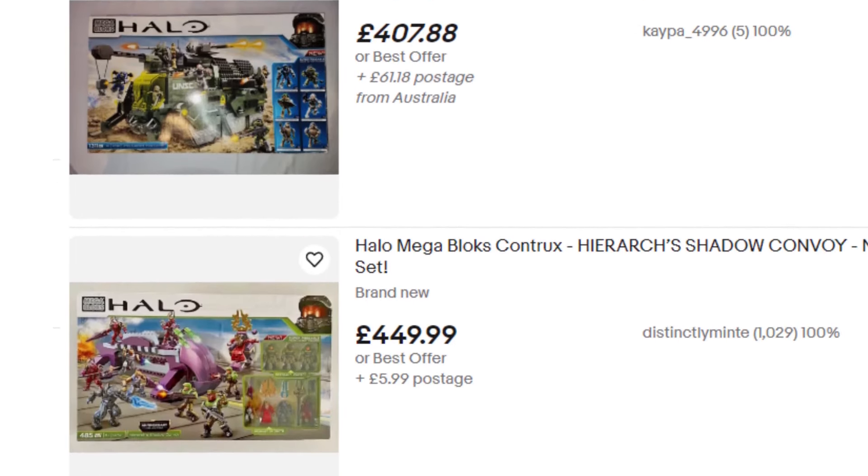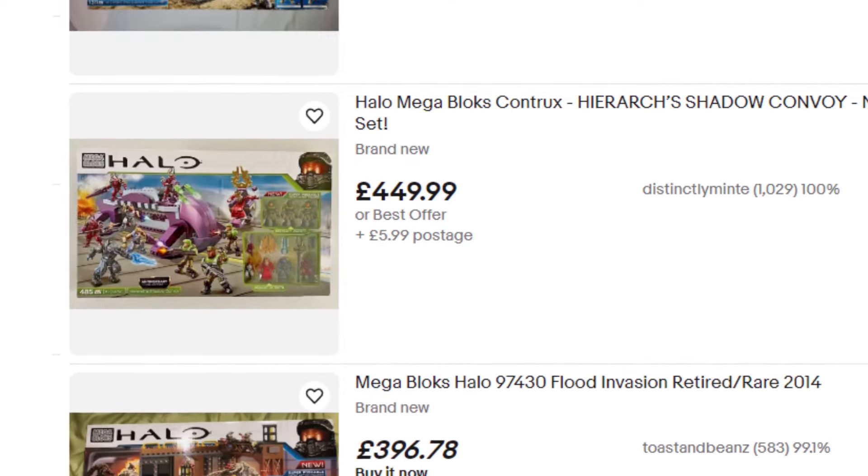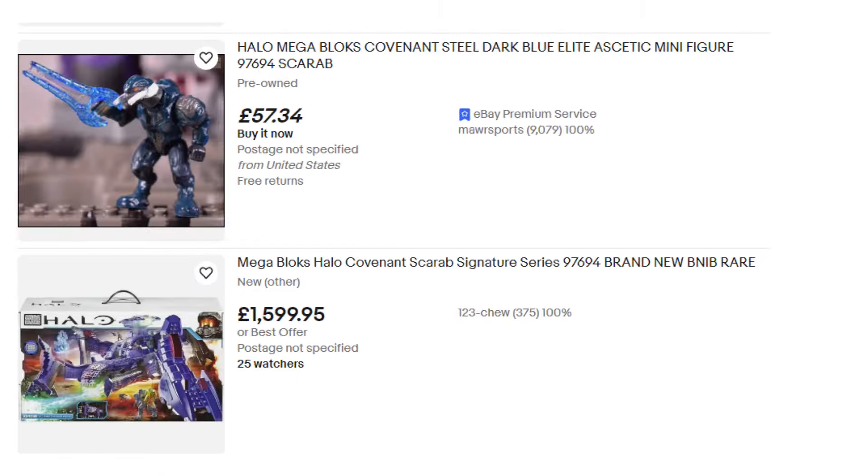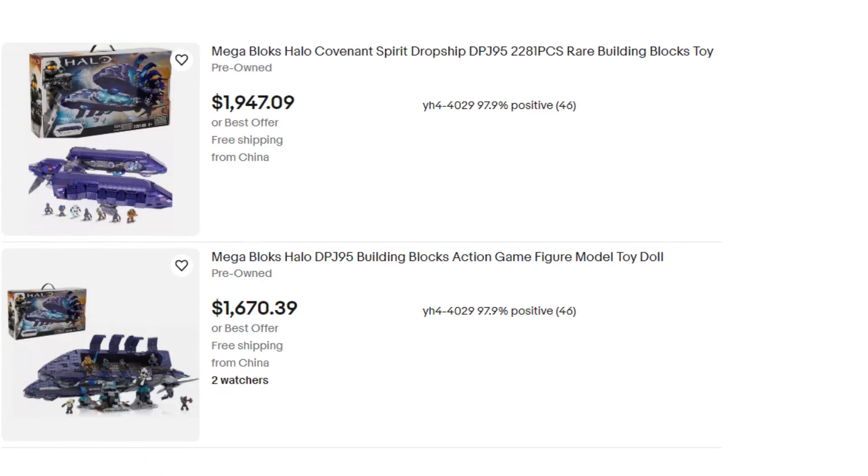For most people in the Mega Halo world, I would imagine those White Whale items are the six Signature Series sets released between 2012 and 2018.